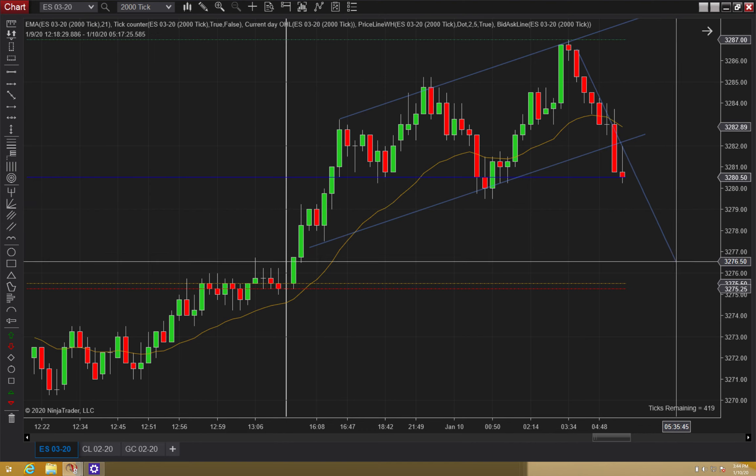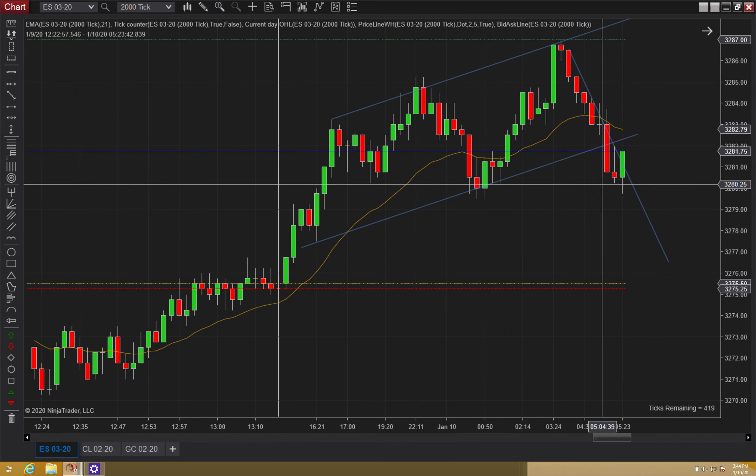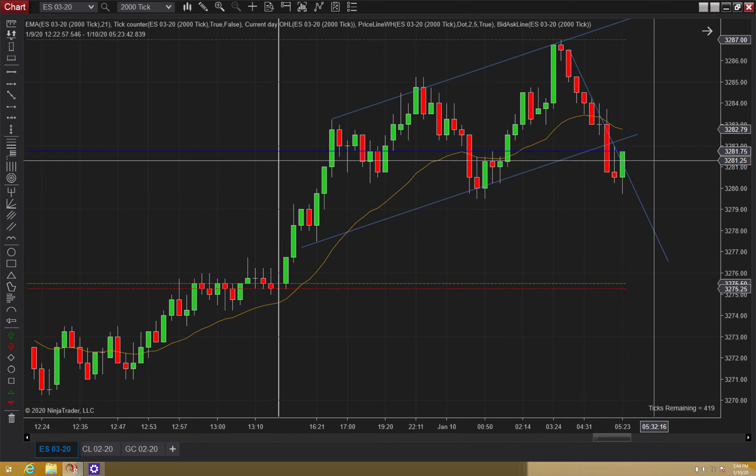That deserves a line. I would like to see the reversal pattern, but I still want to respect this just to be sure. I'm back on the West Coast, so we're getting started around 5:15 and the open is going to be 6:30.